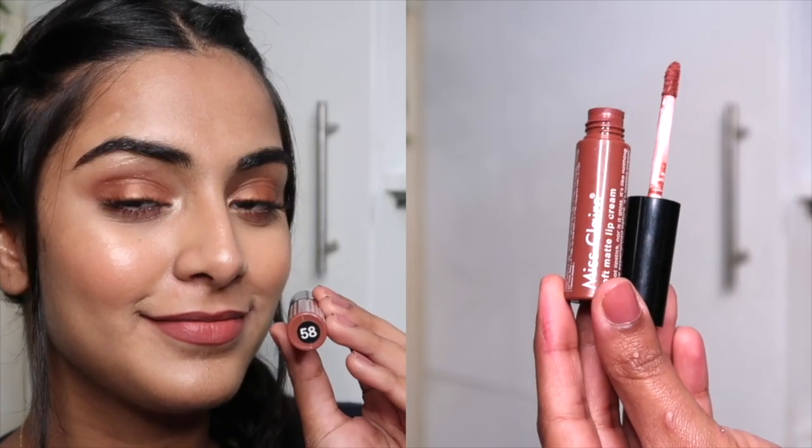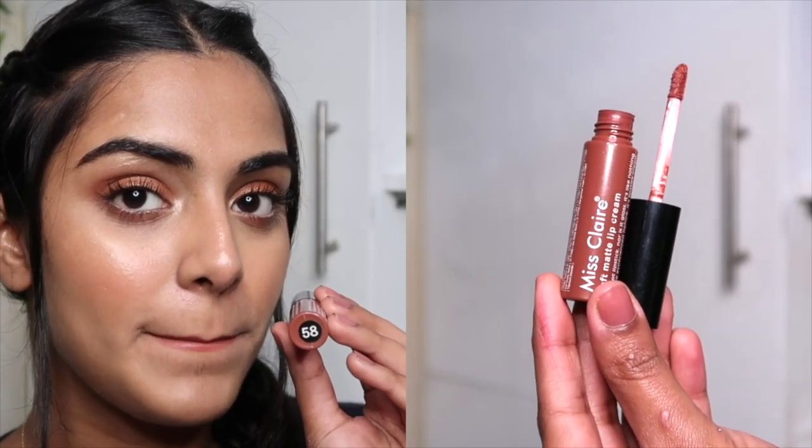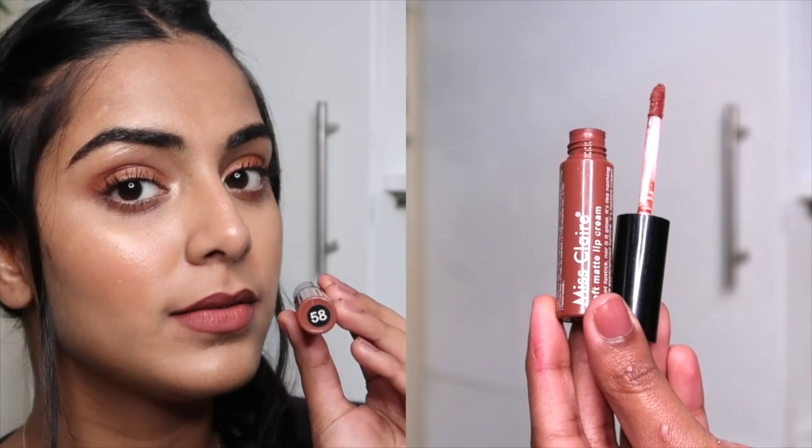My first lipstick has to be the Miss Claire Soft Matte Lip Cream in shade 58. It's a very pretty nude color for all fair to medium and wheatish dusky skin tones, because it's a very warm-tone brown and it's really beautiful.